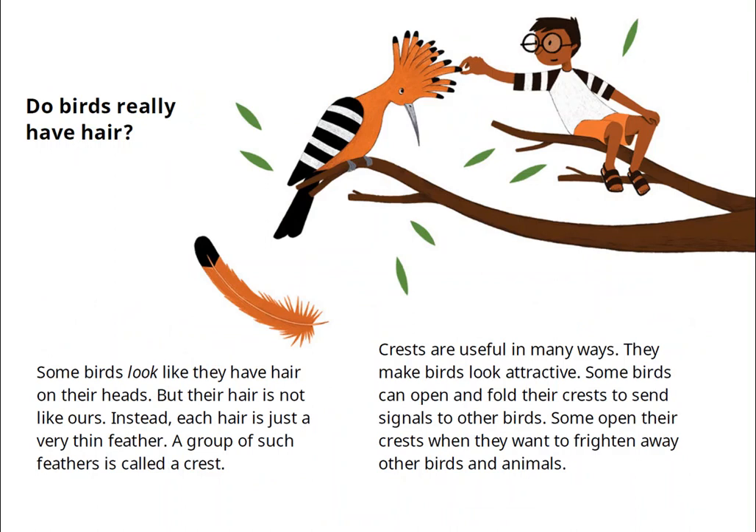Do birds really have hair? Some birds look like they have hair on their heads, but their hair is not like ours. Instead, each hair is just a very thin feather. A group of such feathers is called a crest. Crests are useful in many ways — they make birds look attractive, and some birds can open and fold their crests to send signals to other birds.